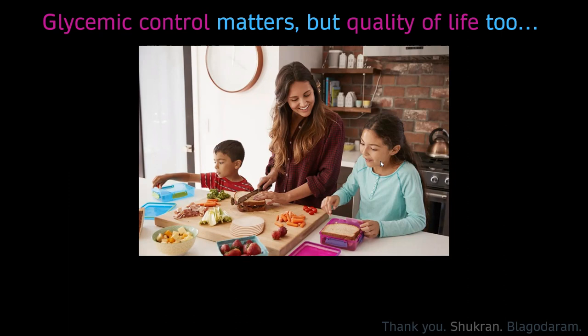Is there any maximum basal correction per hour in SmartGuard mode, and if yes, can we increase it? Yes, actually...